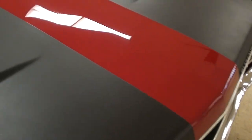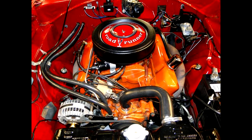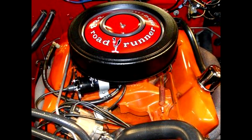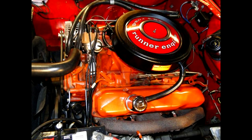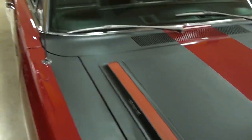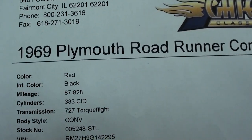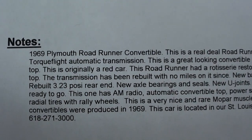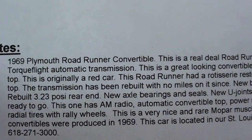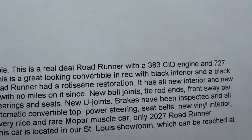Let's go ahead and take a look at that 383 under the hood. Checking out the specs on this '69 Roadrunner convertible 383 with a Torque Flight — it's got a 3.23 posi rear end in it, and they've gone through the brakes, new u-joints, and everything like that.